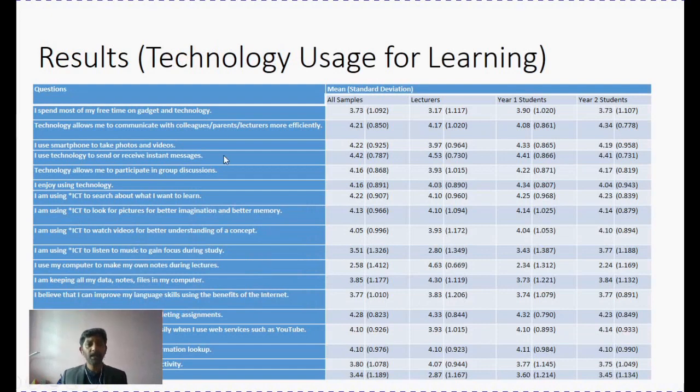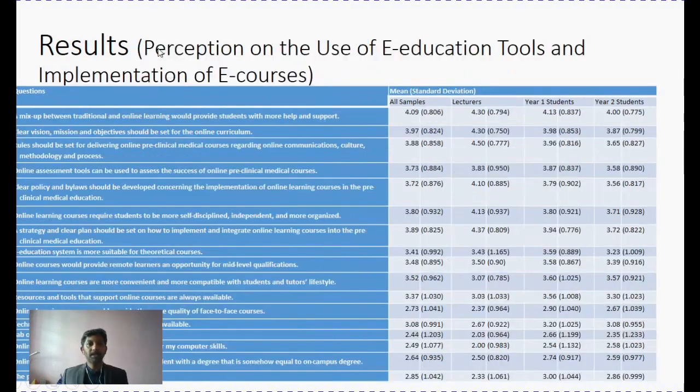This is the questionnaire showing mean and standard deviation displayed for each item. This questionnaire was used to identify their technological usage and perception on technology usage for learning. The second questionnaire tested their perception on use of e-educational tools and implementation of e-course — again, mean and standard deviation are shown for each of these items. I will leave it to your own leisure time to look at this particular data.